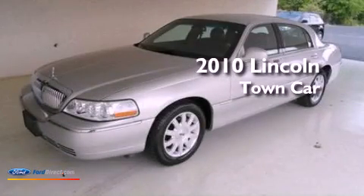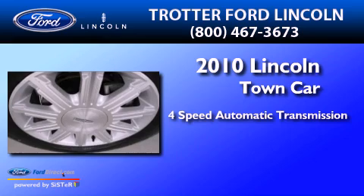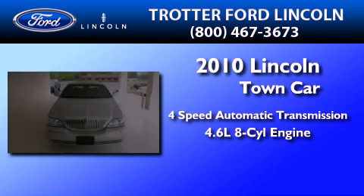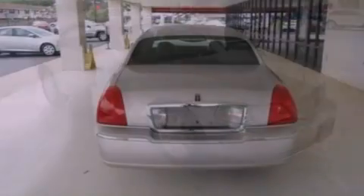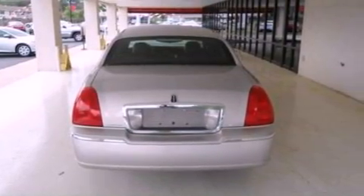This is a 2010 Lincoln Town Car. This four-door sedan has a four-speed automatic transmission and a 4.6-liter V8. Its top features include power adjustable driver pedals, nine strategically placed speakers, aluminum wheels, and a tire pressure monitoring system.